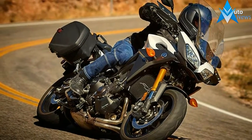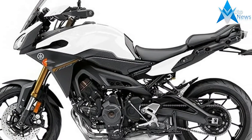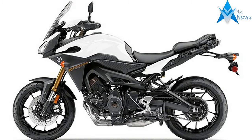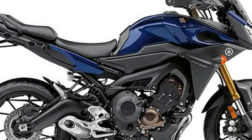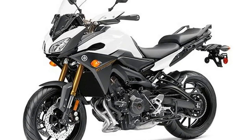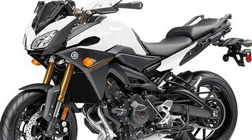Versatility: It would be great to have a bike for commuting, sports riding and touring, but for most that isn't realistic. Enter the versatile FJ09 and you have a machine that can do it all. The potent engine, lightweight chassis and ABS brakes are perfect for the twisties, while the comfortable riding position and 18-litre fuel tank are ready for exploring the open road.